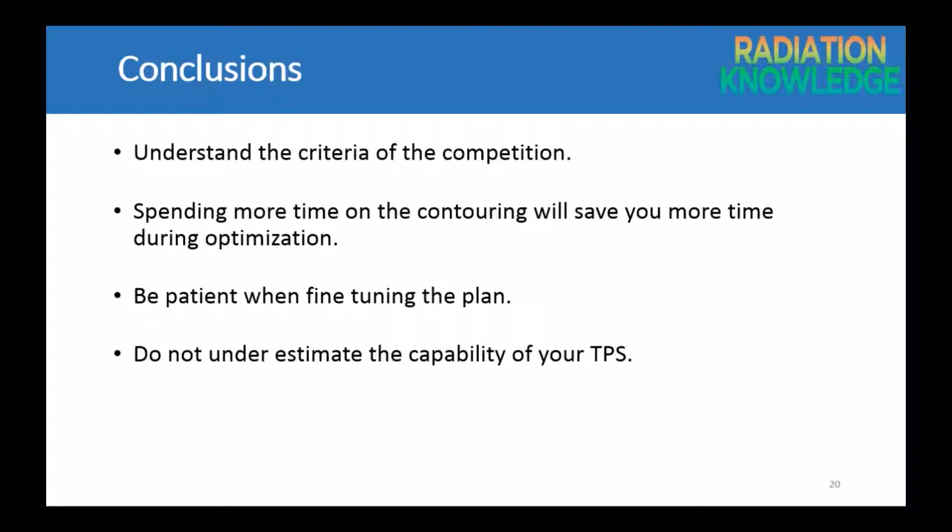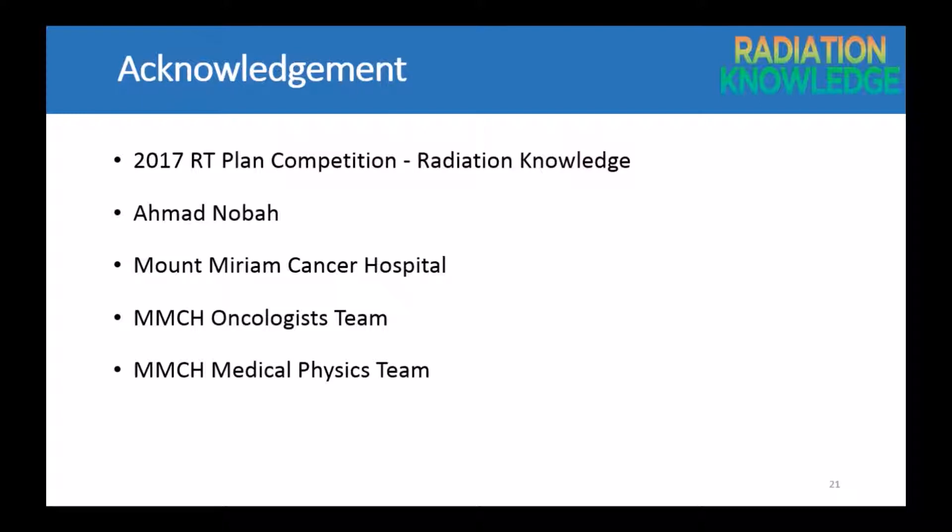In conclusion, it is always important to understand the criteria of the competition. Spending more time on contouring will save even more time during optimization, and be patient when fine-tuning the plan. Last but not least, do not underestimate the capability of your TPS. I would like to take this opportunity to thank Radiation Knowledge, the organizer of the 2017 RT Plan Competition, Mr. Ahmad Noba the founder of Radiation Knowledge, my hospital Mount Miriam Cancer Hospital, the oncologist team, and the medical physics team at Mount Miriam Cancer Hospital.